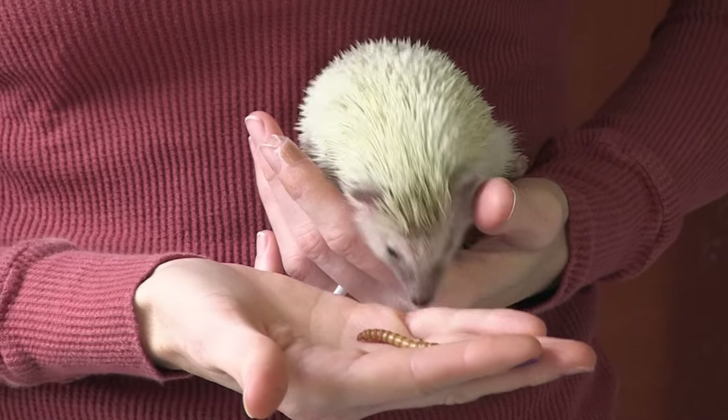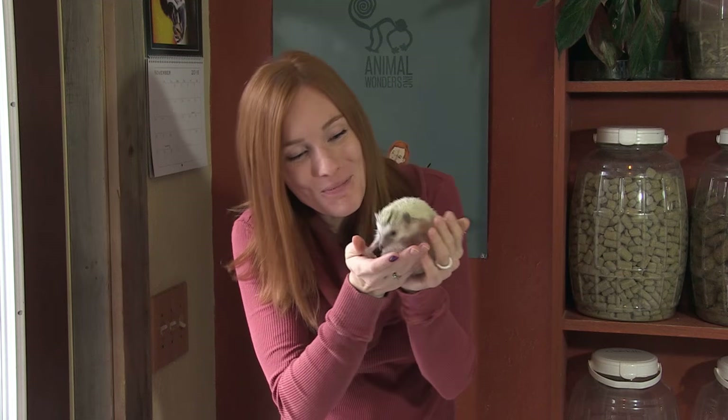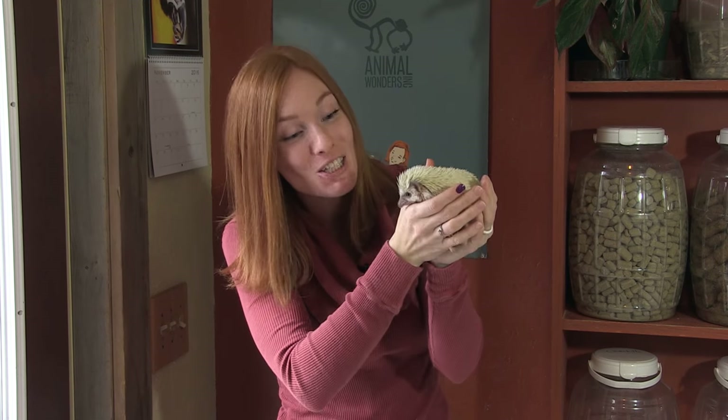Let's give her a mealworm. Isn't she a cutie? If you would like to show Prickle some love, you can find stuff just for her on our Amazon wishlist — some of her favorite toys, furniture that she likes to play on, and even bedding that she likes to push around and burrow into. If you'd like to keep meeting and learning about animals, subscribe to our YouTube channel, Animal Wonders Montana, and go on an adventure with us every week. Thanks, and we'll see you next time.